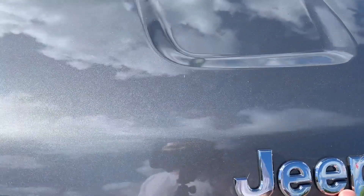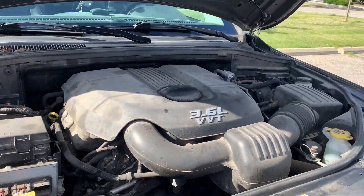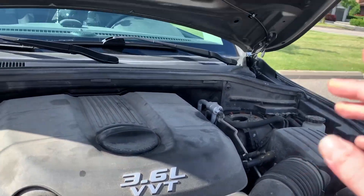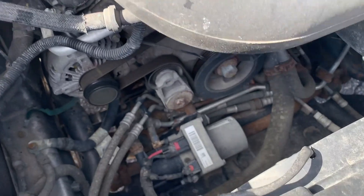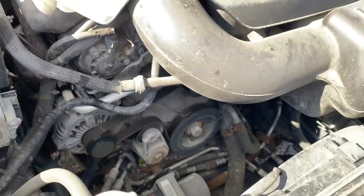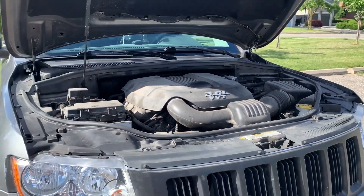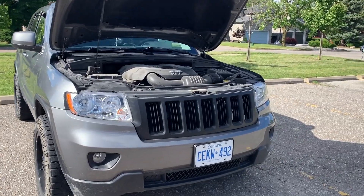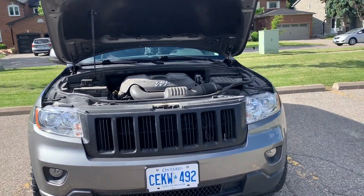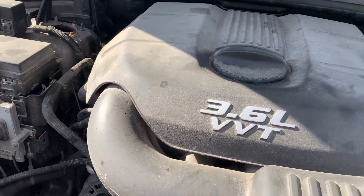Now I'll just show you the engine bay real quick. Like I said earlier, the one thing I wish I got was the V8, but we do have the 3.6-liter Pentastar in here — still all stock. I've been wanting to do a cold air intake, just don't have the money for it at the moment. The engine bay is so large because you can fit the 6.4 in here, and now they're putting in the 6.2 supercharged Hellcat engine in the Grand Cherokees. Gas mileage right now isn't great — it's a thirsty sucker for sure. The engine bay is nothing fancy, fairly dirty, but that's pretty much that.